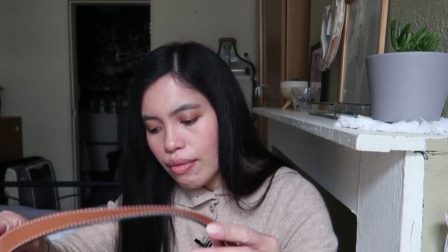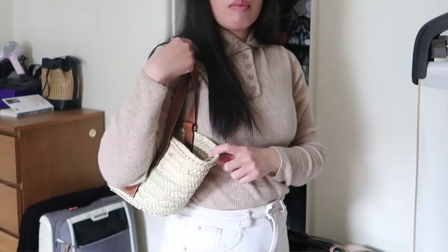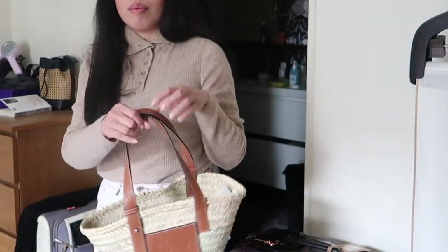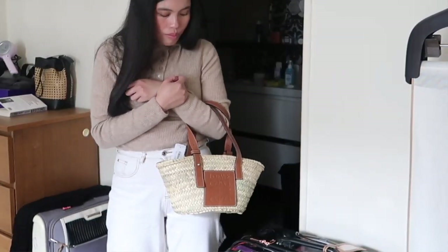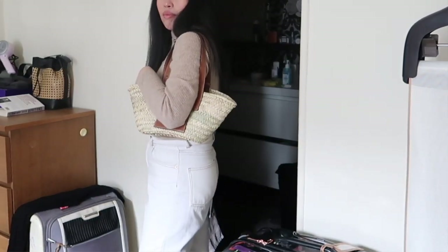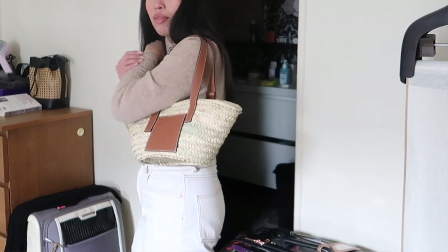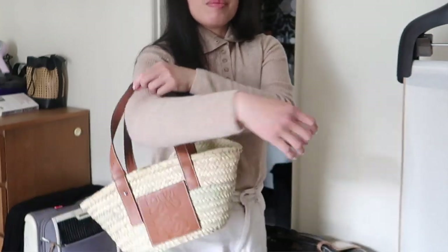I feel like someone already used this. I'm really disappointed by how they packed it. I already tried standing with it to see how it looks on my body and I don't like it — it's too small. When it's near my body it feels like I won't be comfortable and it will just slip around. So I decided to return it. But if you're curious how it looks and what will fit inside, let me show you.